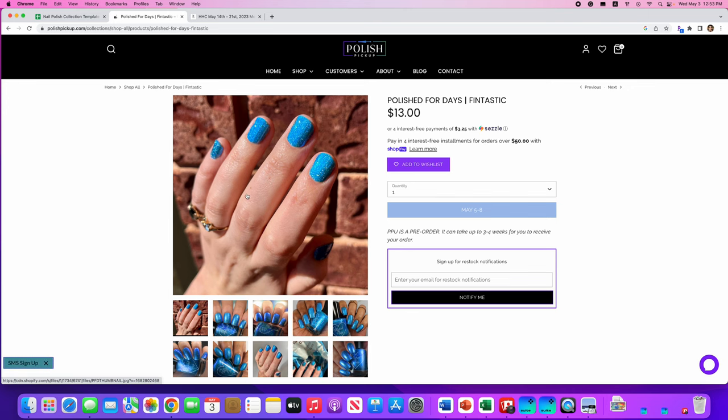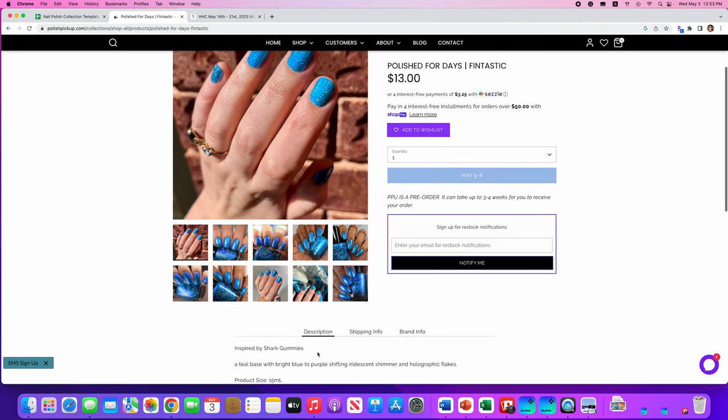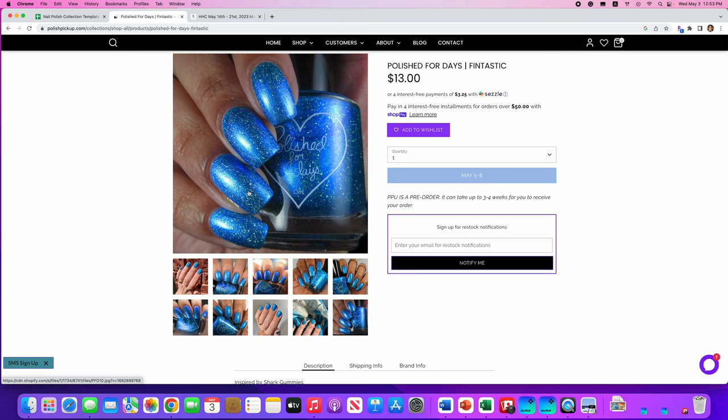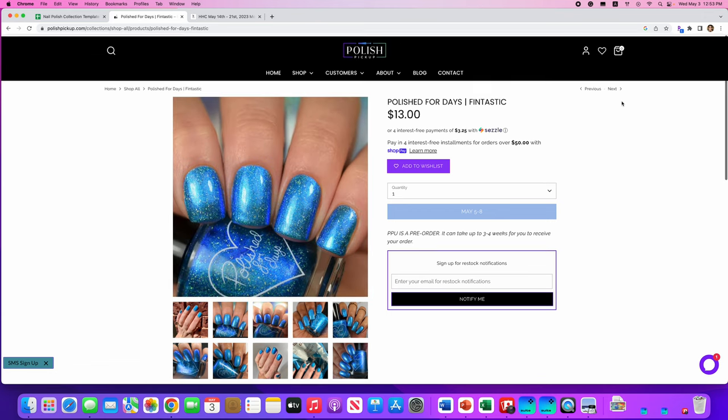Polished for Days, Fantastic, inspired by sharp gummies. It's a teal base with bright blue to purple shifting iridescent shimmer and hollow holographic flakes. No cap. Really pretty, really pretty — but I just don't need another blue. I don't love all those holographic flakies in there either, but it's a really nice color for summer.